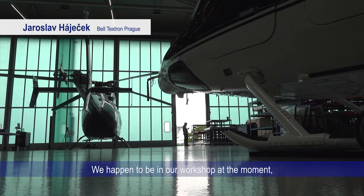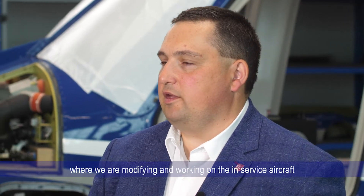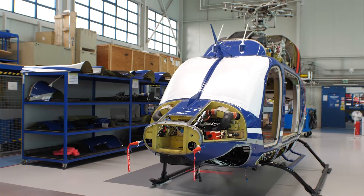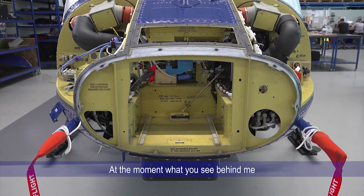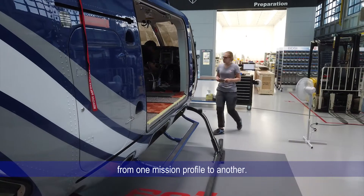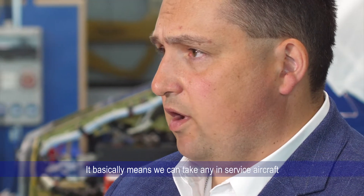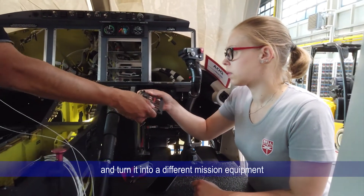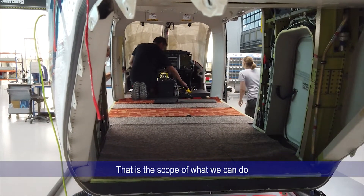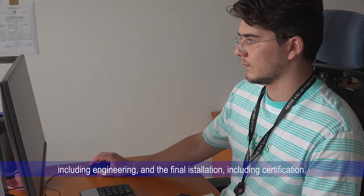We are in our workshop at the moment where we are modifying and working on in-service aircraft or customer new aircraft. What you see behind me is an in-service aircraft undergoing a modification from one mission profile to another, which basically means we can take any in-service aircraft and turn it into a different mission equipment to whatever the customer needs. That is the scope of what we can do, including engineering and the final installation including certification.